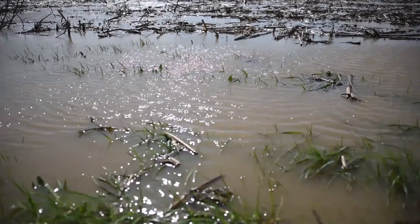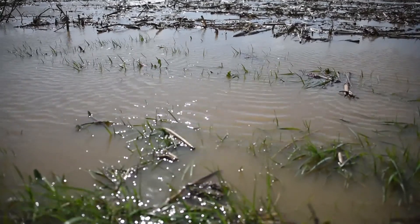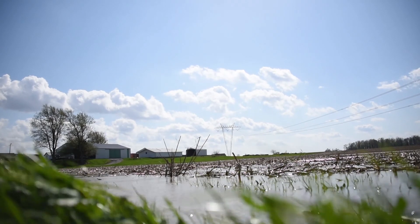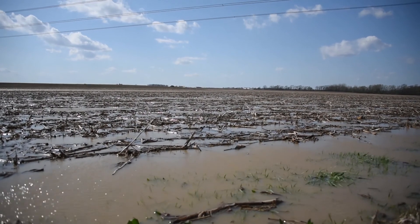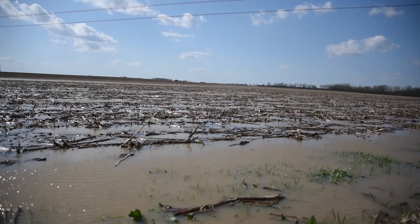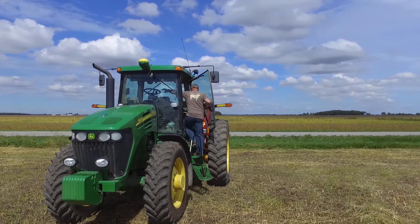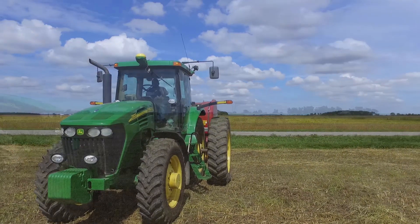Our responsibility then is: what do we do with this investment of this farmland? How do we use it to the best of our ability to create an income, but also preserve it? Because it keeps getting flooded. Erosion's an issue. So what we've done just this year, after it flooded again last year, we planted it all back to native grasses.